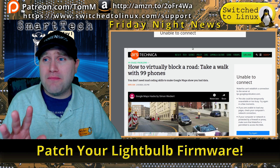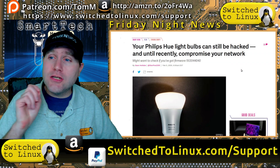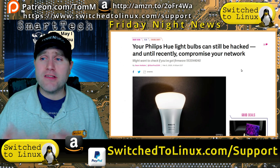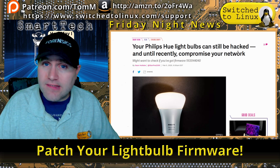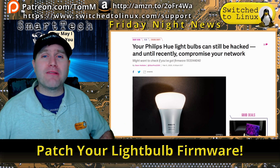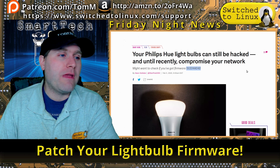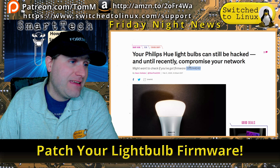Moving on — make sure you patch your light bulbs tonight. You need to get your firmware updated to stay safe online. Philips Hue light bulbs can be hacked, and if they are, it could very possibly compromise your entire home network. If you're running Philips Hue light bulbs, make sure you're on patch version 1935144040 and that you've applied that firmware update.